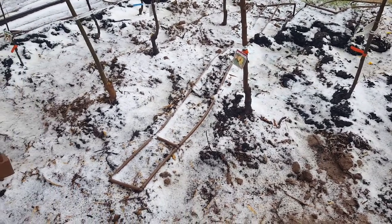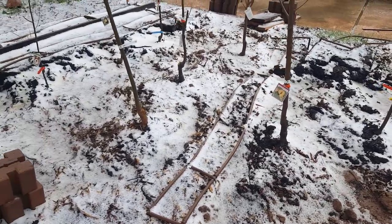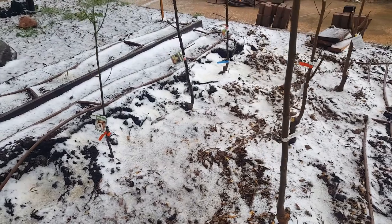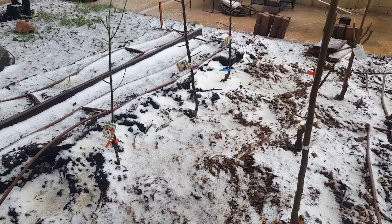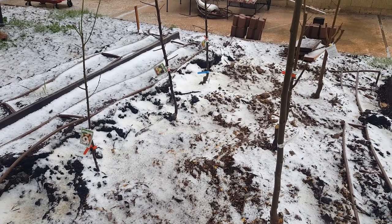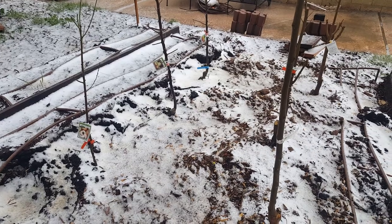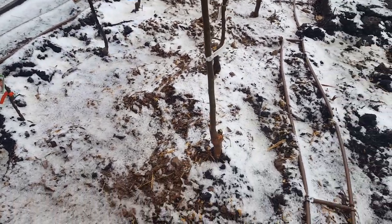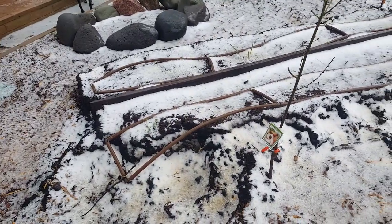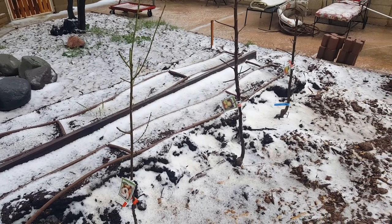Hey, this is Rick from Scottsdale Urban Farms and it's kind of a crazy day today. These are bare root trees — we have 14 fruit trees. I have other locations but these are just staging. I took our raised beds that I had, took them all apart, and I'm repurposing the soil for other areas.